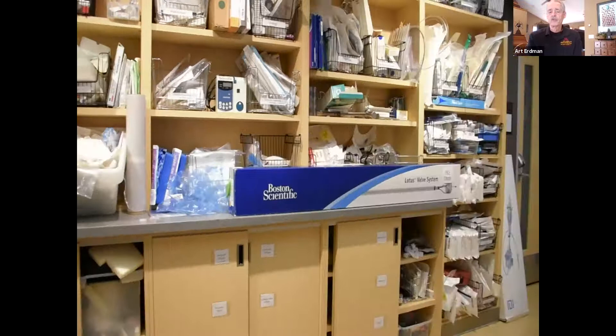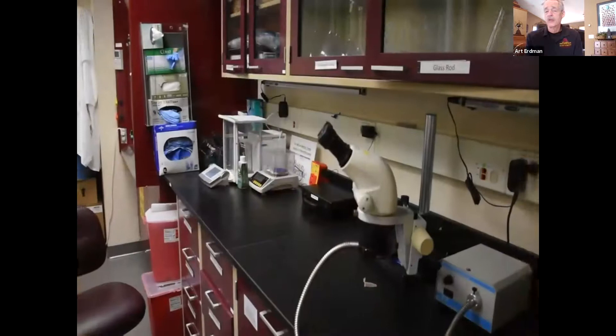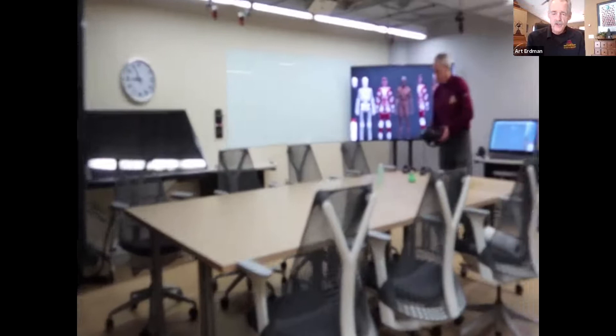We also have two wet labs in the center where we can bring in tissue from very close by to test devices. These are equipped with donated materials and supplies from industry. As we walk past our patent wall and move into our virtual reality space — straight ahead, you can see a 3D TV where you could put 3D glasses on and navigate through virtual environments as a team. But if you want to do it solo, we also have a head-mounted display with the same custom program software, so you can do it virtually, or it can be done outside the center by a surgeon doing pre-surgical planning.